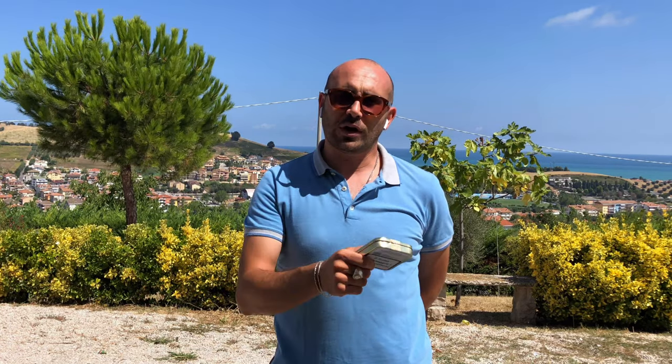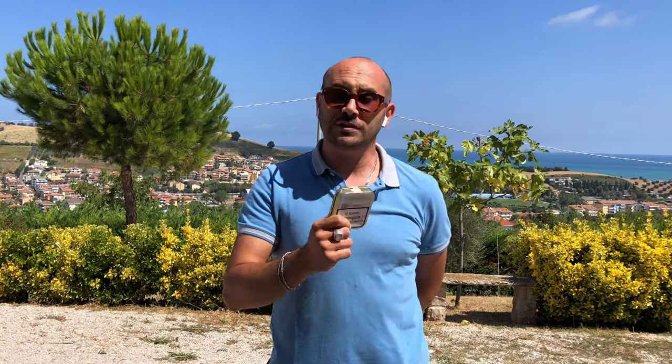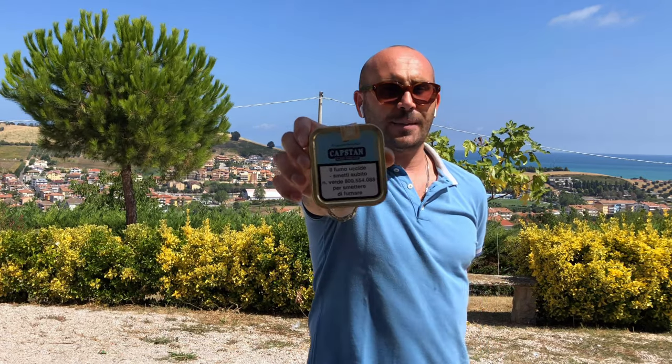Hi everybody, new video from Big Apple Pipes. This week we're going to talk about one of the oldest tobaccos still on the market — I'm obviously talking about Capstan.